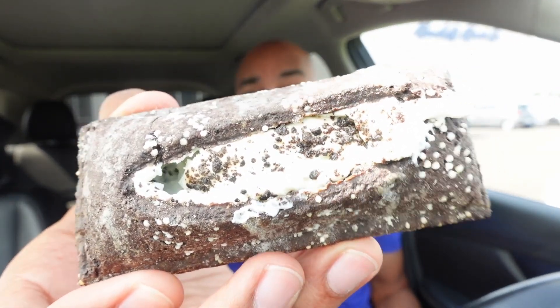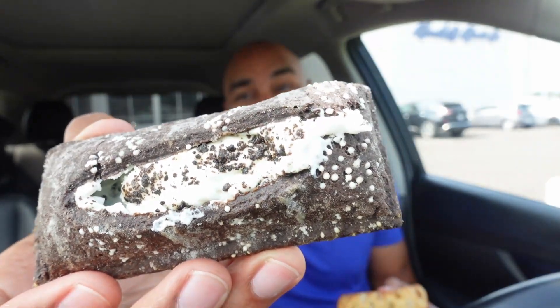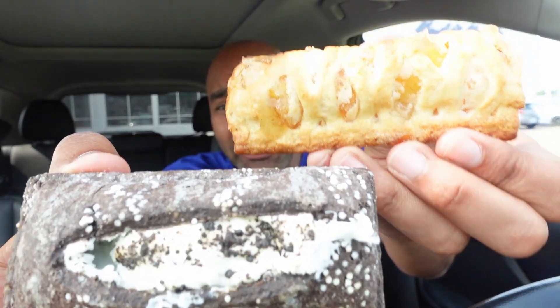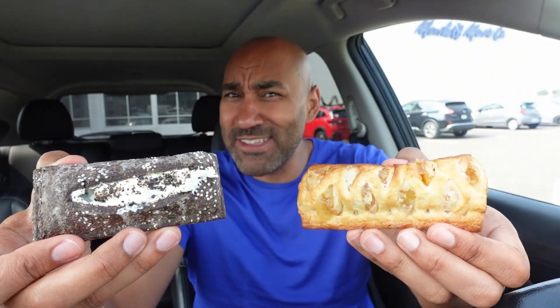In my hand is McDonald's new Cookies and Cream pie. We gotta do a versus against the OG apple pie and see which one's better. Here we go.